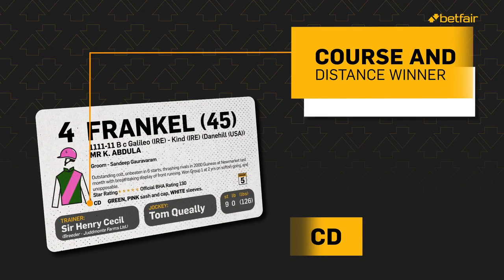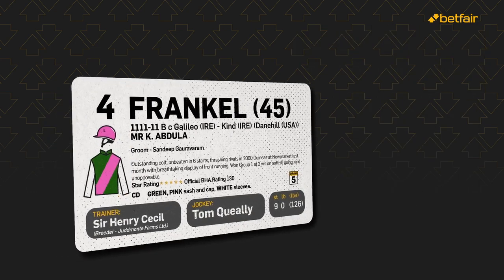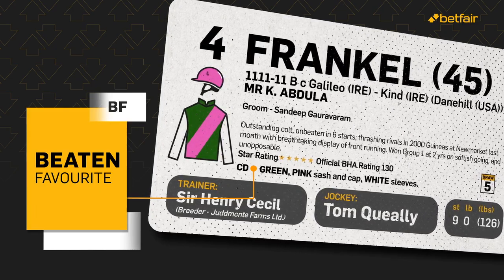Here the C tells us he has won at this course, and the D at this distance. And if he was beaten as favourite the last time out, BF appears alongside.